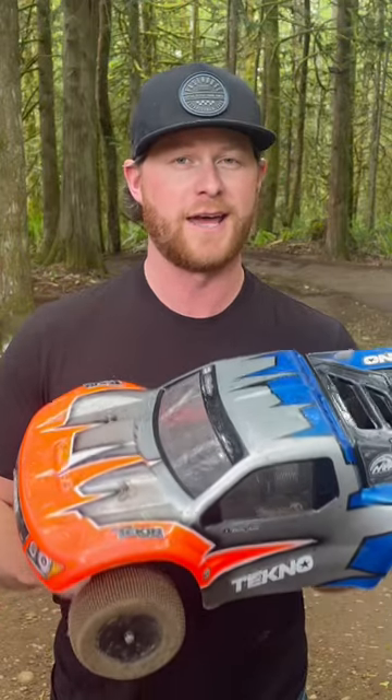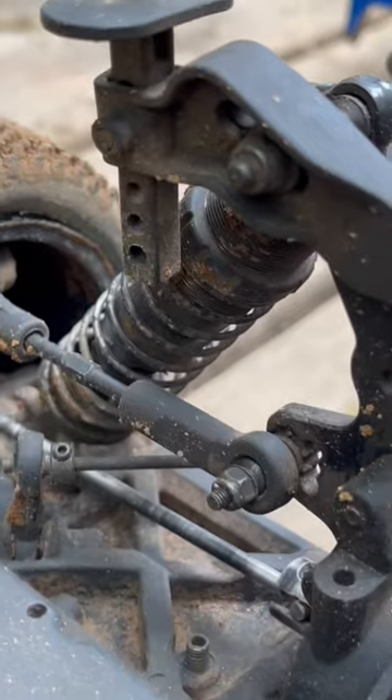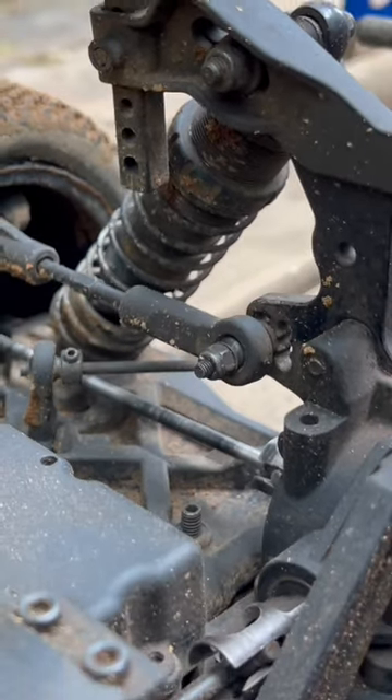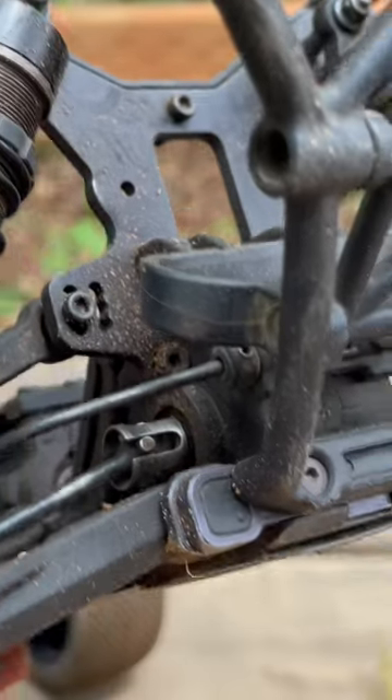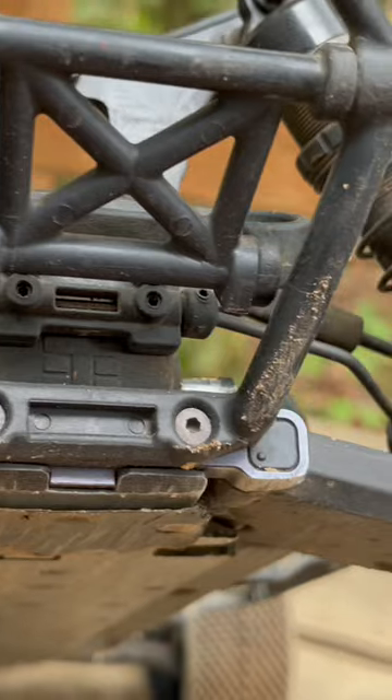This is my techno four-wheel drive short course and I've got to say it's one of my favorite cars to drive without a doubt. We're gonna pull off the body and I'll show you kind of up close and personal what makes this thing so fast. The shock towers have a bunch of different holes that you can use to adjust the position of the shocks, as well as the camera links up here at the top.